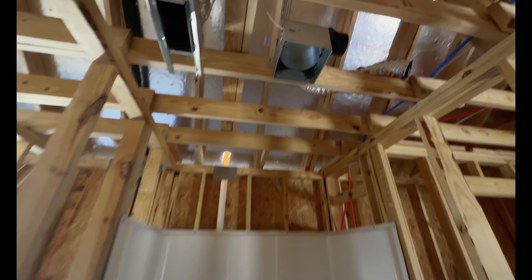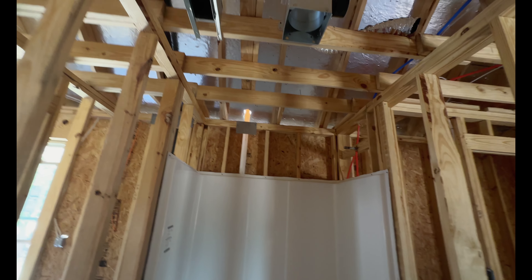There's no light up there anywhere — I don't know if they're going to come back and add one.